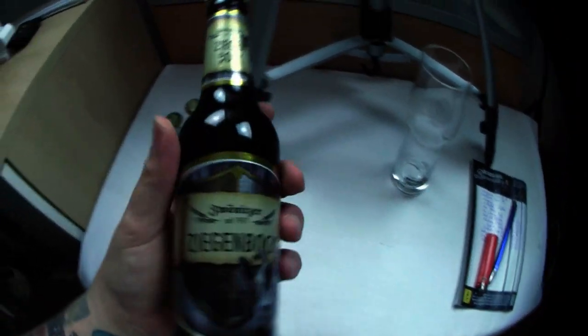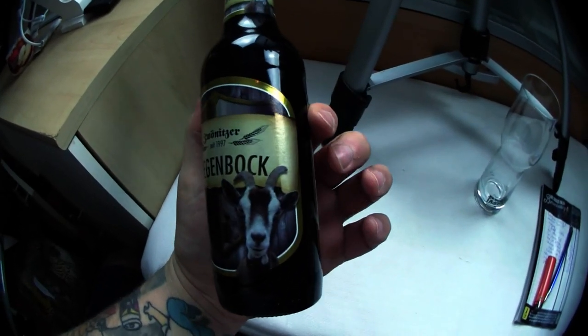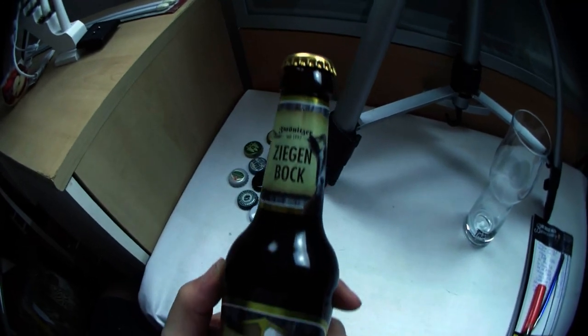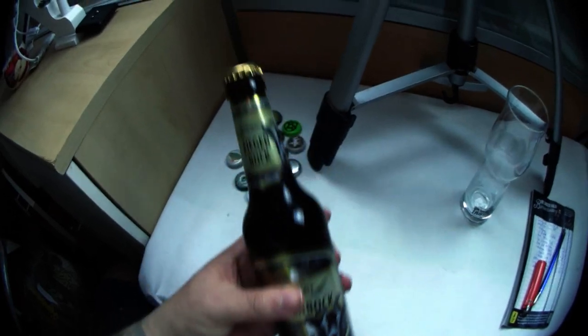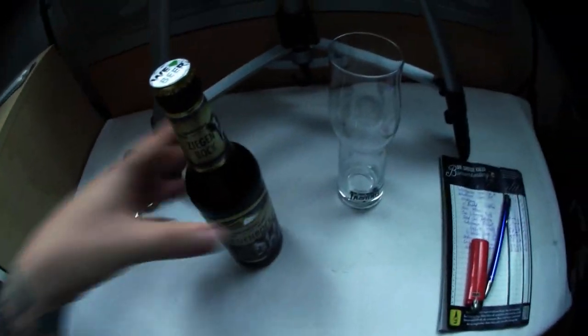Was geben wir da jetzt? Geben wir 5 Punkte? Geben wir 4 Punkte? Also ich finde, an sich ist das ja nicht so extrem überladen. Das ist ja auch schlicht. Ihr habt den Hauptaugenmerk, ihr habt ein großes Logo, ihr habt eine Schrift in der Mitte. Das ist nicht zu extrem überladen, sieht trotzdem richtig edel aus. Für das Etikett würde ich 5 Punkte geben – 4 wäre zu wenig. Auch der Deckel hier oben, sehr schön gemacht. Also 5 Punkte. Wir stellen das hier hoch und schreiben das kurz auf: 5.